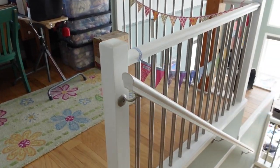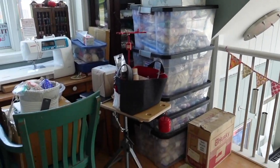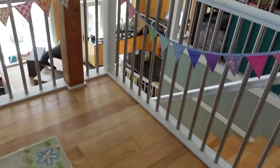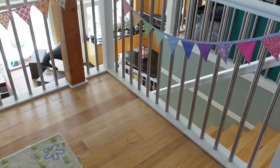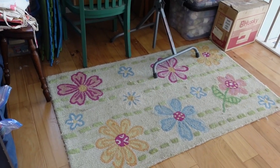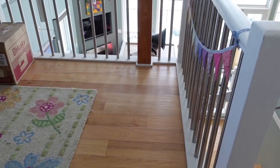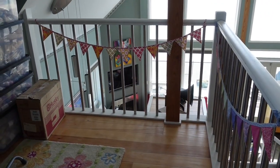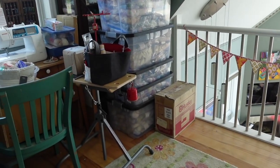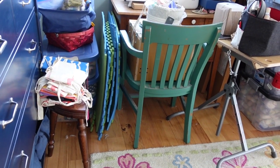And here we are! All of the things have been moved — everything has just been pushed to the side so that this area here is now clear and the bench can go in here. I also changed the direction of the carpet.